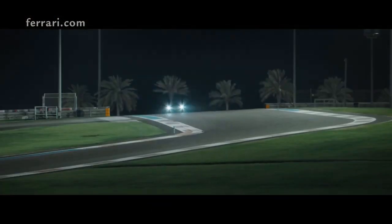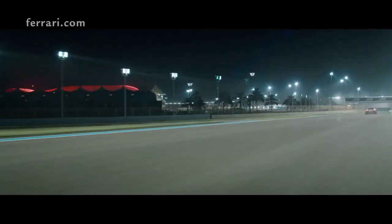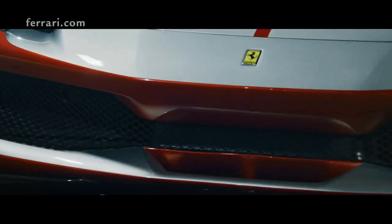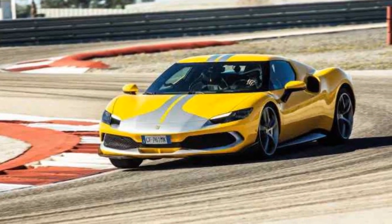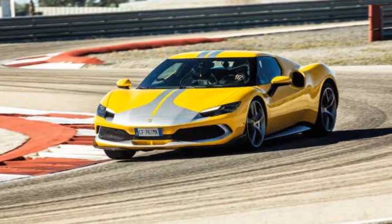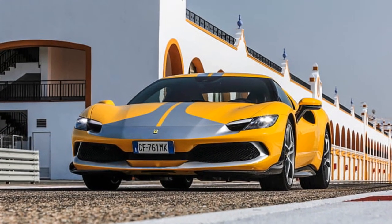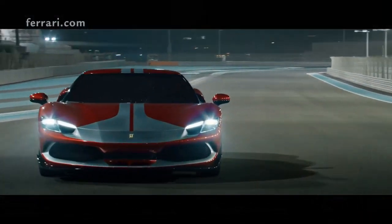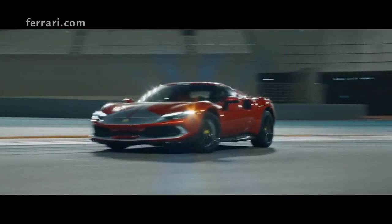Interior and Infotainment. Inside, the 296 GTB Assetto Fiorano is a blend of luxury and performance. High-grade leather meets carbon-fiber trim in an environment that feels both sumptuous and sporty. The latest infotainment system is intuitive, with a large central touchscreen display that caters to both entertainment and vehicle performance data. The driver-focused cockpit ensures that while enveloped in luxury, the primary objective remains the driving experience.